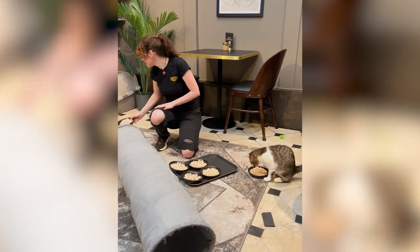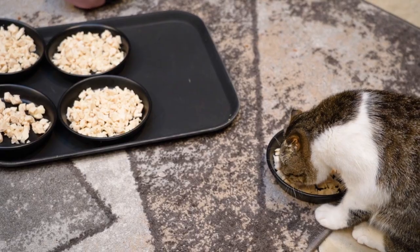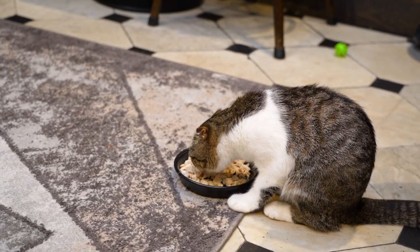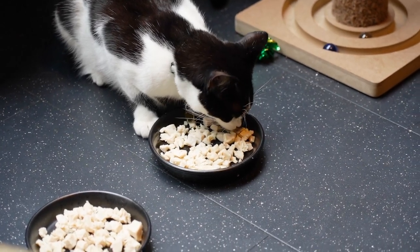One of the cutest moments was meal time. The employees brought out a bowl of wet food for each cat at the same time, and it was the cutest feeding frenzy you've ever seen. Even the sleepiest of cats woke up for a quick snack.